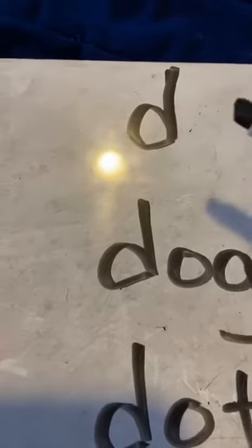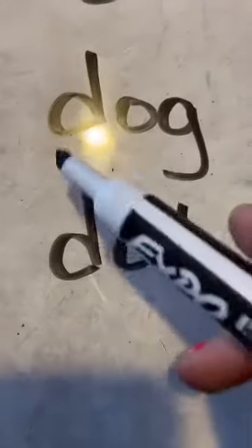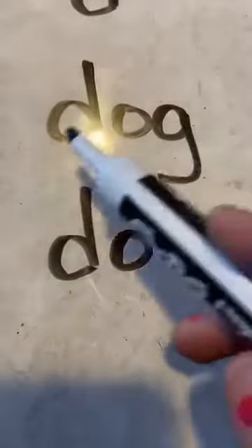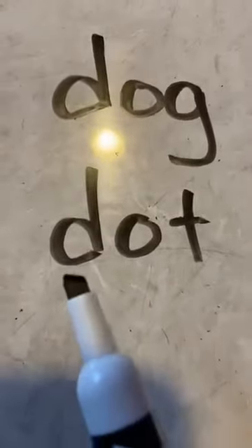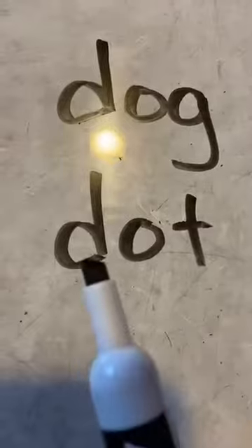Sing that song with me. Ready? Here we go. The D says D. The D says D. How I love to say the D says D. Good work, friends. And I have two words. This is the word dog. Dog. And the D says D. And this is the word dot. D-ot. D, D.